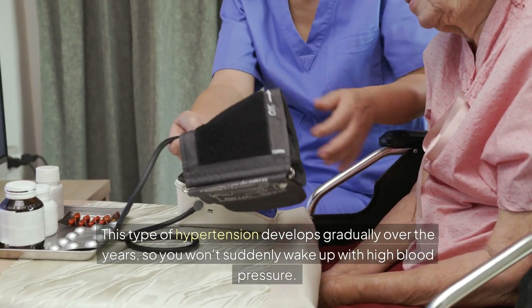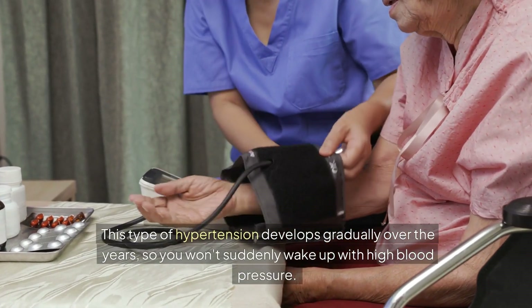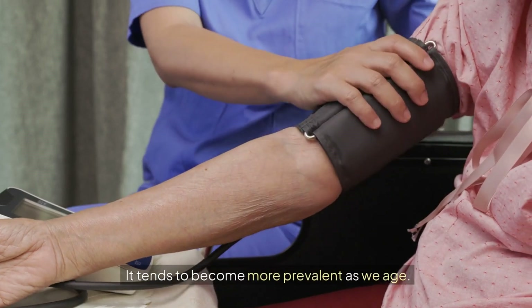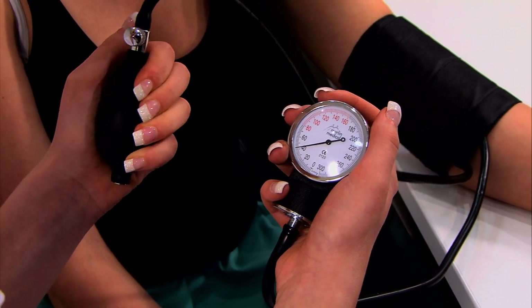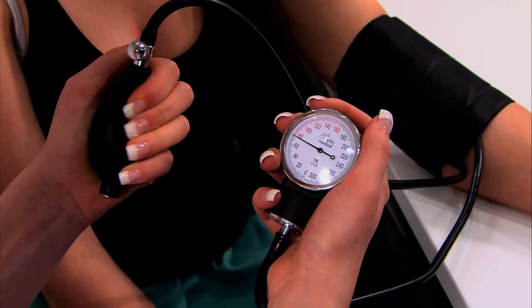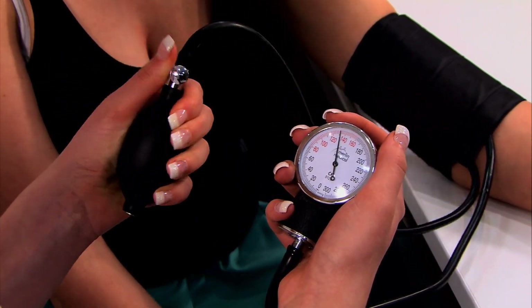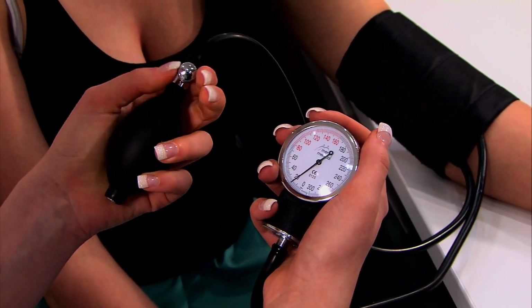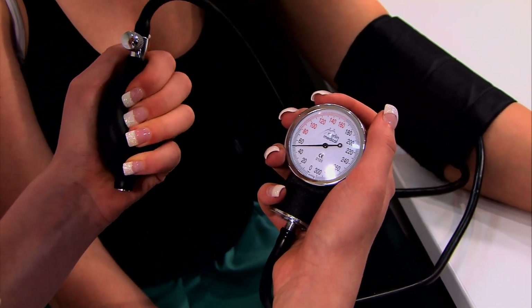Primary hypertension develops gradually over the years, so you won't suddenly wake up with high blood pressure — it tends to become more prevalent as we age. The other category, secondary hypertension, is less common, affecting about 5–10% of patients with high blood pressure. It is more frequently seen in younger patients, although not exclusively, and in these cases, an underlying condition is responsible for the elevated blood pressure.